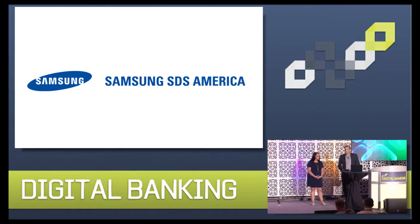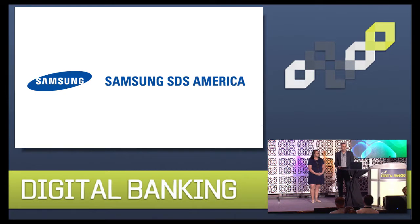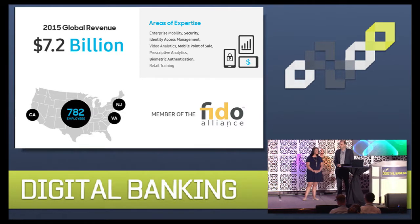Good morning, everyone. I'm Rich Lubofsky, Vice President of Enterprise Solutions for Samsung SDS America and head up the financial services practice. For those of you who aren't familiar with Samsung SDS, we're a $7 billion global organization, and we are a sister company to Samsung Electronics.